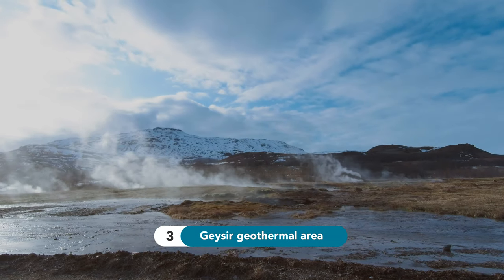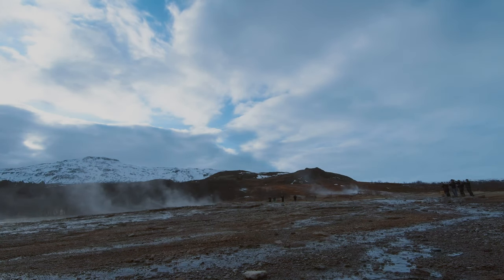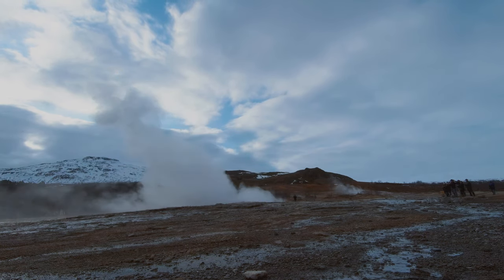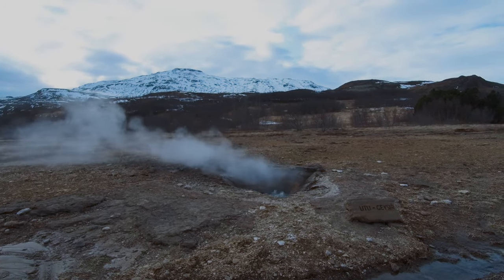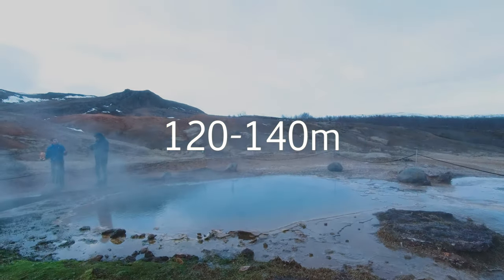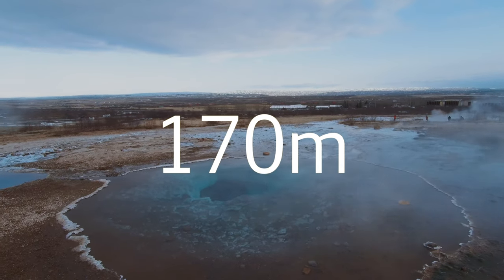Number 3: Geysir Geothermal Area. A geysir is formed from a hot spring — when the temperature rises above boiling, it erupts, turning it into a geysir. The name geysir comes from Geysir, the first documented geysir in Europe. This geysir erupts at around 120 to 140 meters, and the highest eruption recorded was 170 meters.